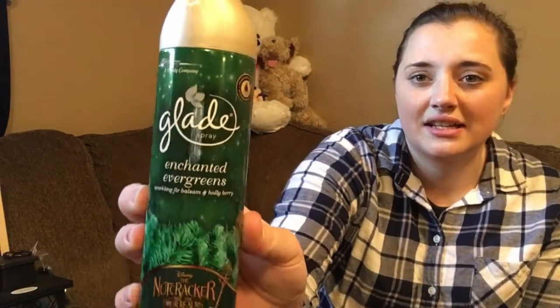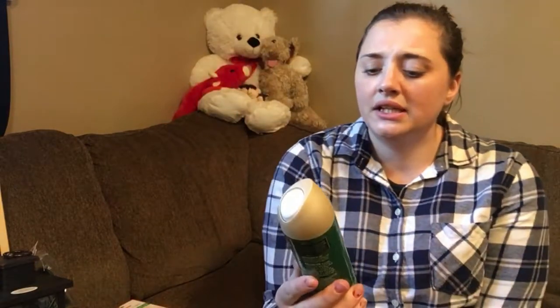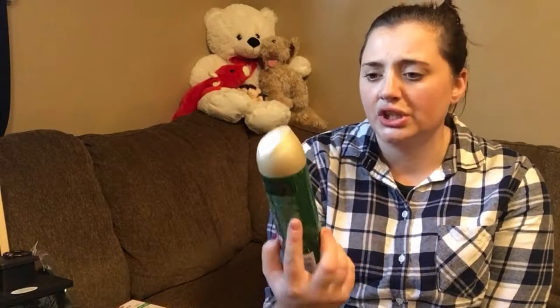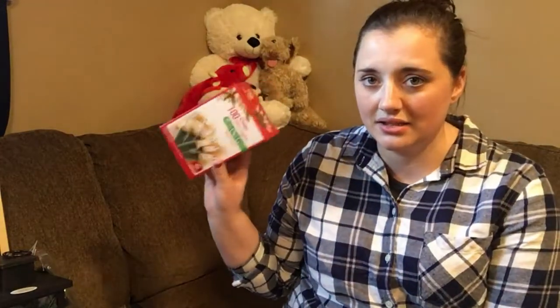I just got this Glade spray in Enchanted Evergreen — it's a really sweet scent, really good. I also got the Iowa Pine dish soap. Now that I'm not clogged up I can smell it, and this smells a lot better than I remember. I don't like it as much as my apple cider one, but it doesn't smell horrible — it actually smells pretty good.